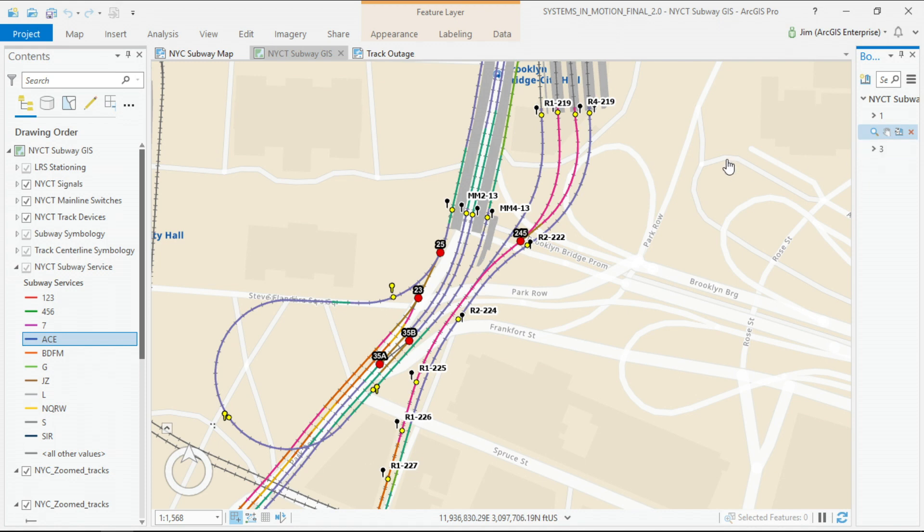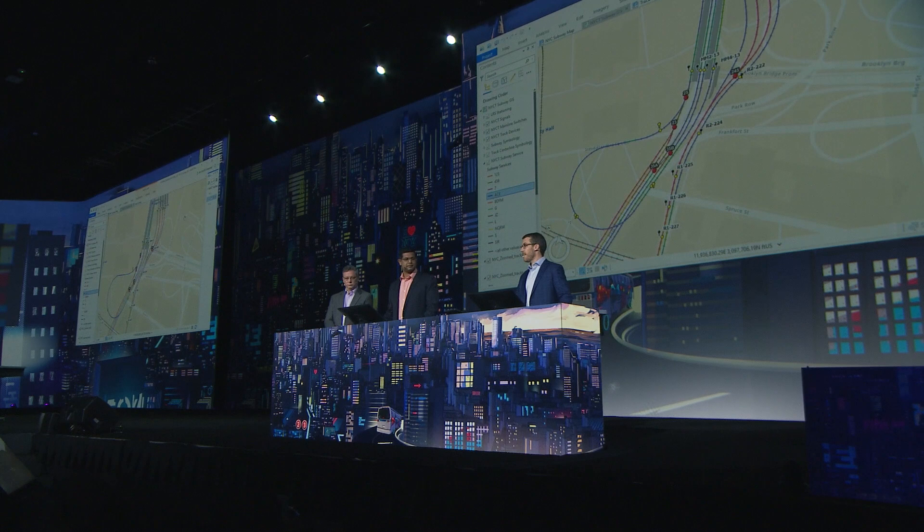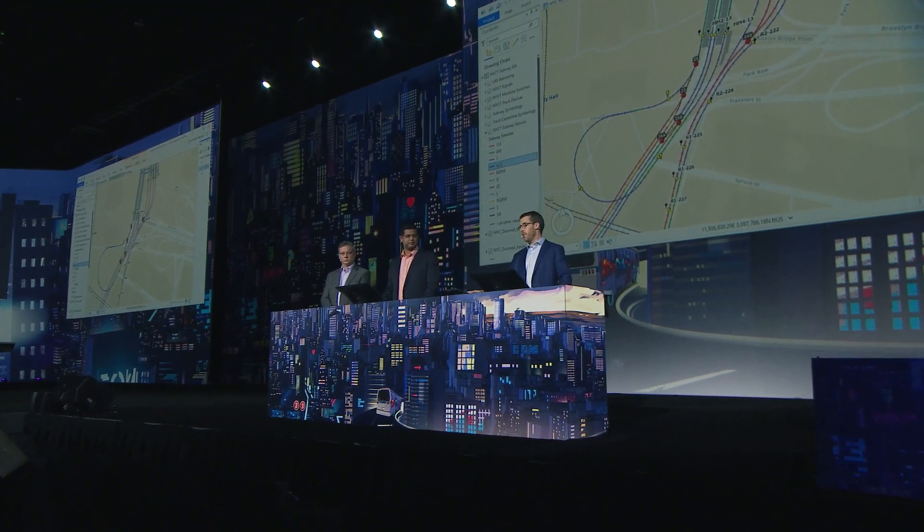Feature classes for our assets are not edited manually, but rather created directly out of the asset management system. The asset management databases store the values for route IDs and measures and associate them to work orders and defects created within that system. Using custom event modeling procedures, we dynamically display these events on our right-of-way as the information is created out of the asset management system in near real-time. The asset management system is our GIS event editor.